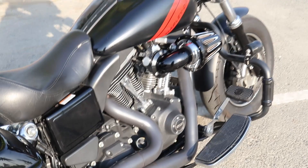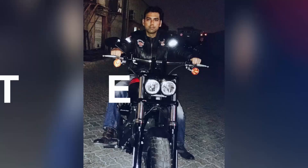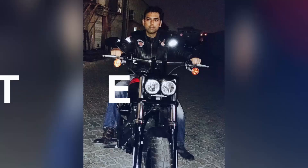Signing off with my Dyna Fat Bob Stage 4, upgraded with loads of accessories. Hope to see you on the road soon, guys. See you, bye!